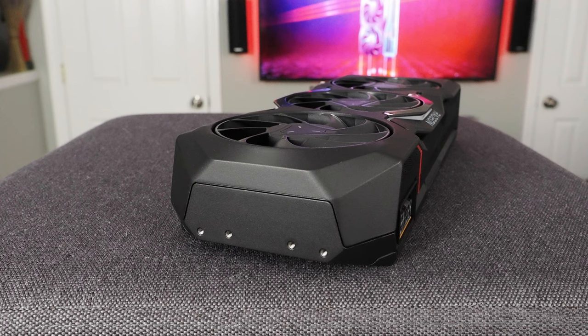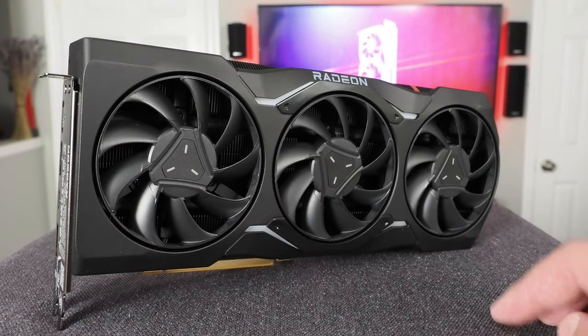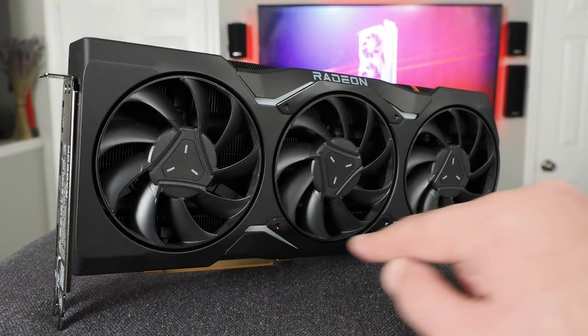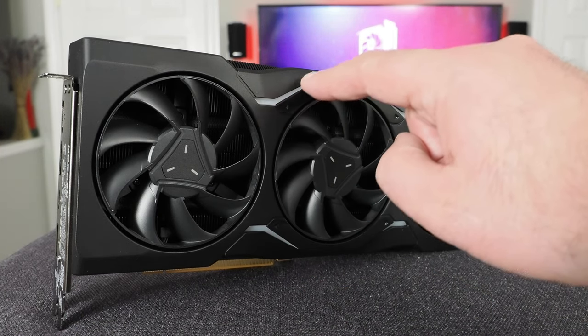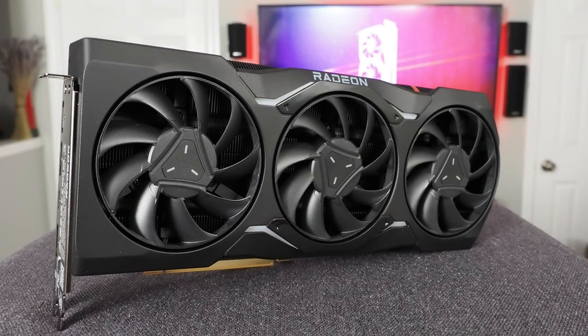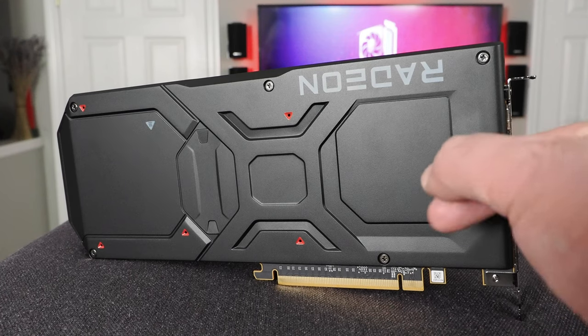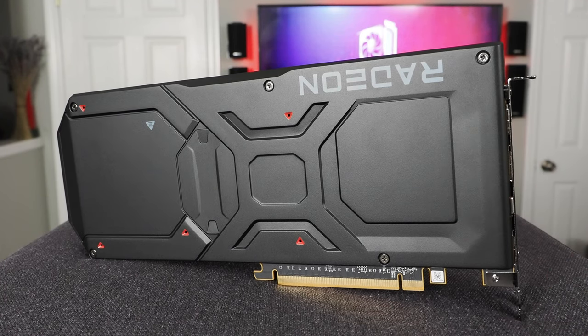There's not much to see on the back except for a quartet of screw holes for additional mounting hardware, should you need it. Looking at the front of the card, you can see the triple-axial fans, and you'll also note these translucent sections in the shroud and along the edge — those are actually lighted, along with the Radeon logo. The back of the cards has a full-coverage metal plate to aid with rigidity and cooling.